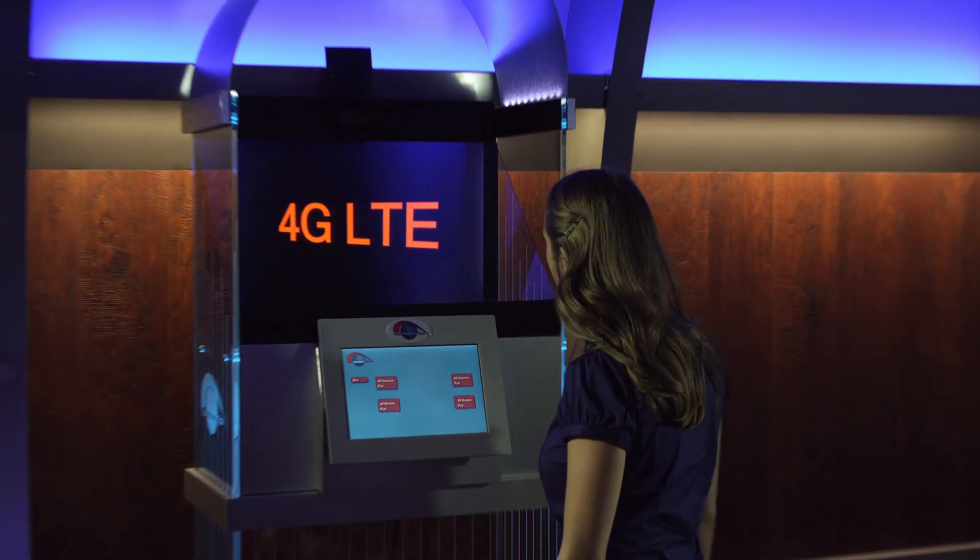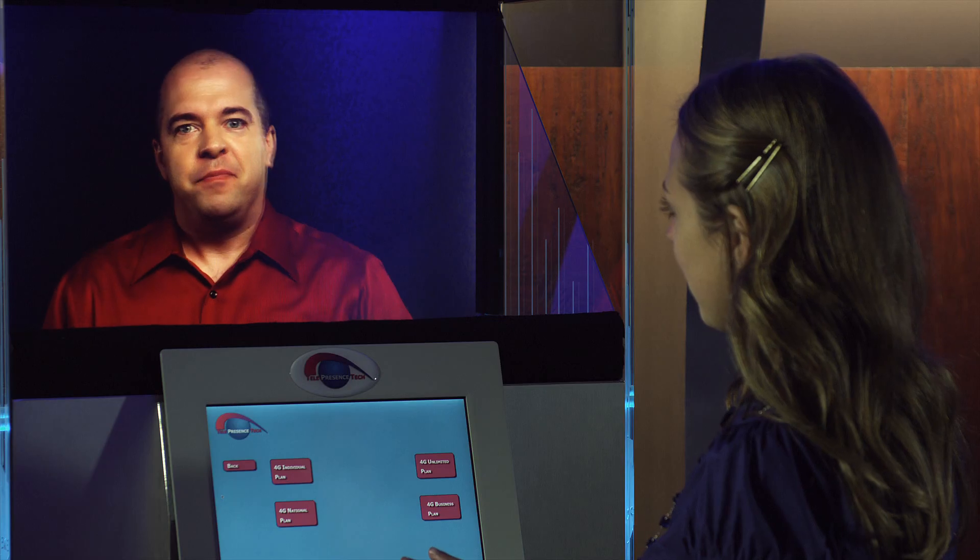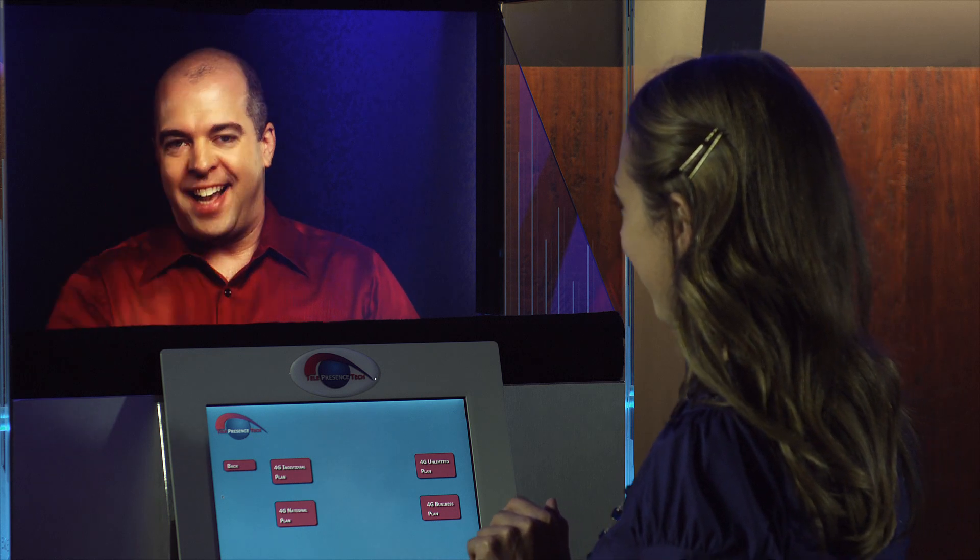Captivate and engage. Hi, I see that you're interested in our 4G kiosk. Whoa, you can see me. Yep, I'm actually live in 3D and can look directly into your eyes.